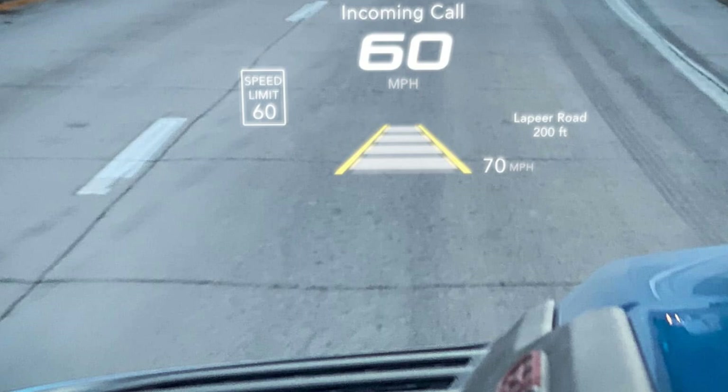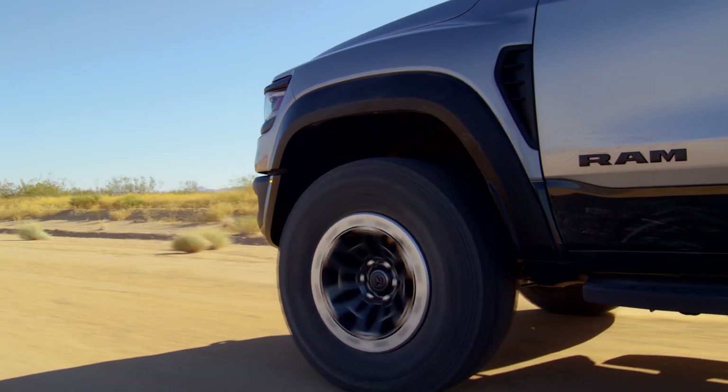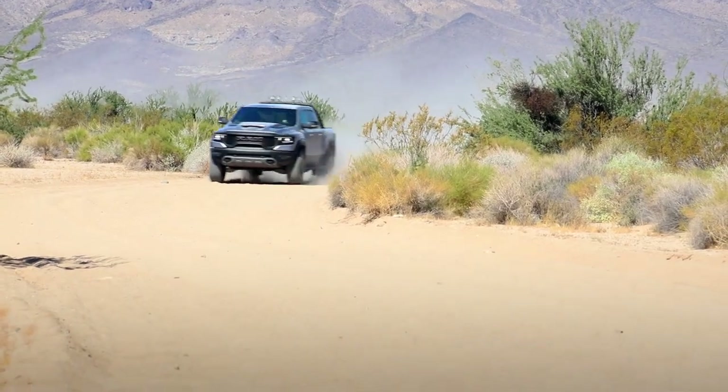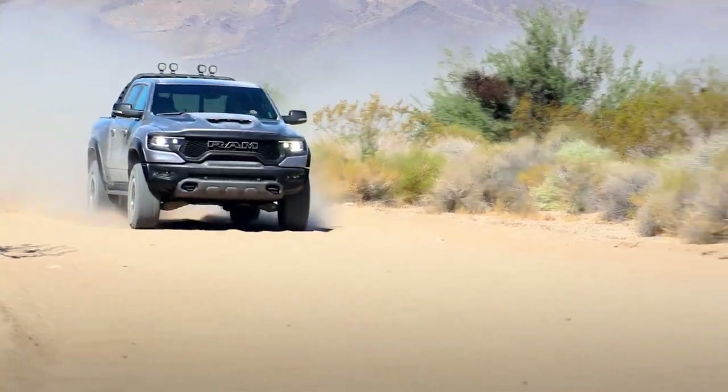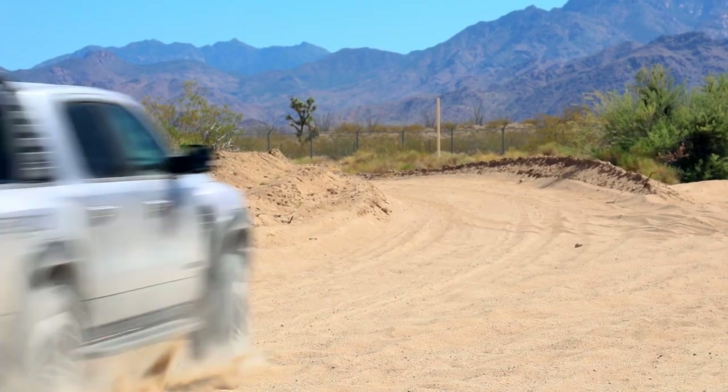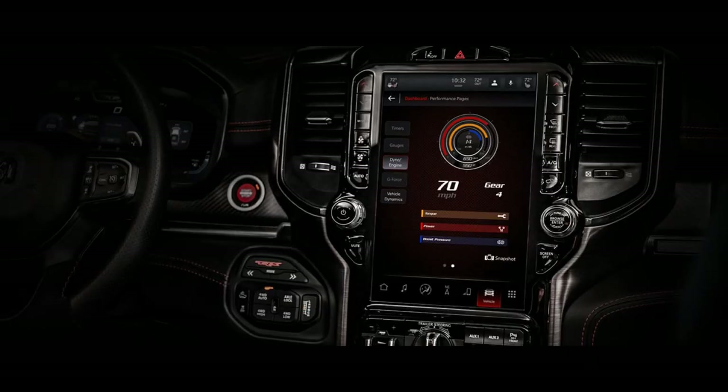Stay informed without taking your eyes off the road. The available reconfigurable head-up display shows stats like MPH, incoming calls, and turn-by-turn navigation in an easy-to-see digital view. The available digital rear-view mirror features an LCD monitor that, when switched on, provides a real-time video stream from a rear-facing camera. The high-definition Uconnect 5Nav with 12-inch touch screen lets you switch drive modes, view performance and off-road pages, and customize the home screen.